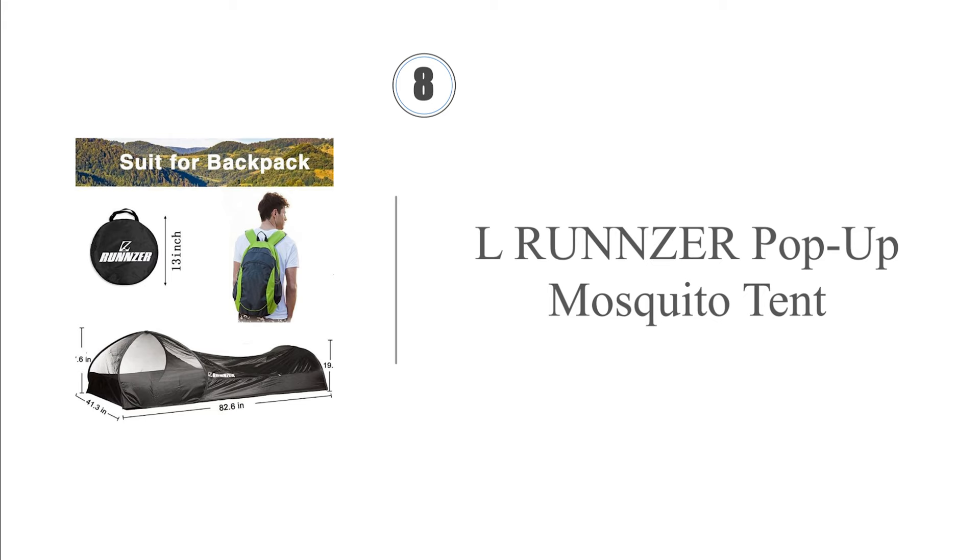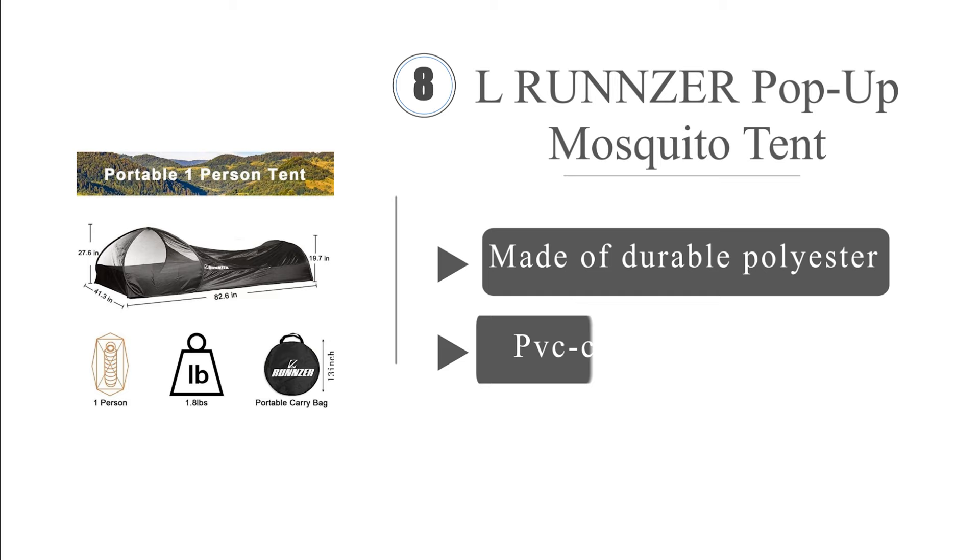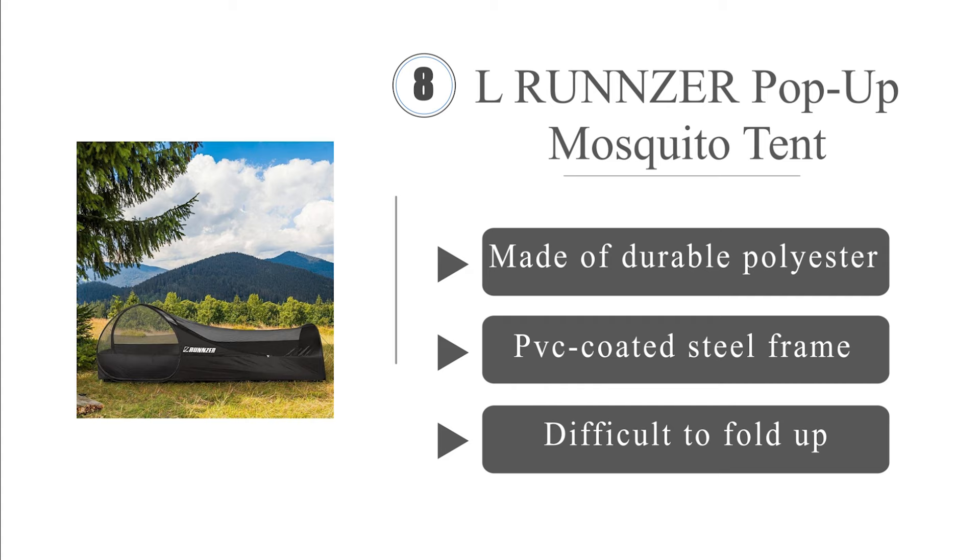Coming in at number 8 on our list. Considerably easier to hike with than a tent, the Runza Single is a smart camping solution for an individual who isn't expecting to experience any inclement weather. It compresses down to just 15 inches in diameter and less than 1.25 inches thick when not in use. It's made of durable polyester with a PVC-coated steel frame. However, it is difficult to fold up.